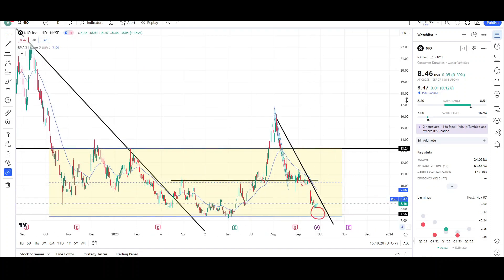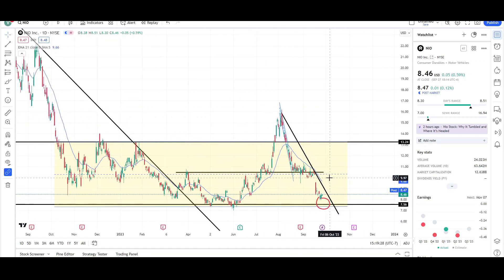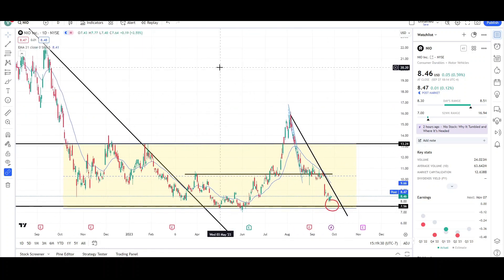I'm looking for the $7.50 level for NIO. Targets are not always reached, so let's keep that in the back of our heads and see how this develops. That's all I have for NIO on the daily and weekly charts — I'll give you guys an update next week Monday. This is VTrades, thank you for your time.